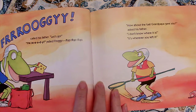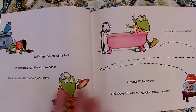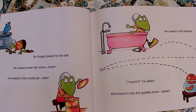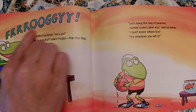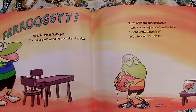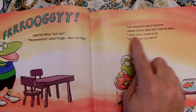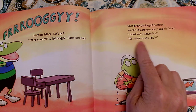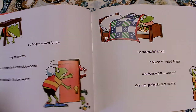How about the ball Grandpapa gave you? Asked his father. I don't know where it is. It's wherever you left it. So Froggy looked for his ball. He looked under the stove — Bonk. He looked in the cookie jar — Slam. He looked in the bathtub. I found it, he yelled. And he kicked it into the goldfish bowl — Splat. Froggy called his father. Let's go. I'm ready, yelled Froggy. Flop, flop, flop. Let's bring the bag of peaches Auntie Lulu gave you, said his father. What do you think Froggy's going to say? I don't know where it is. And what's his dad going to say? It's wherever you left it.